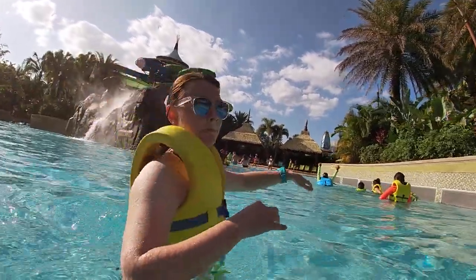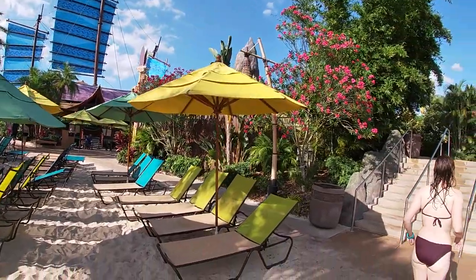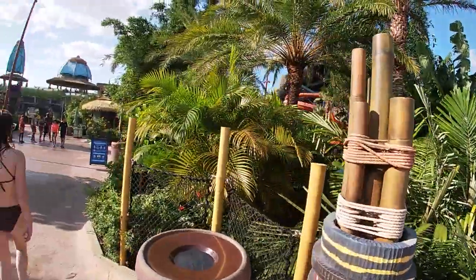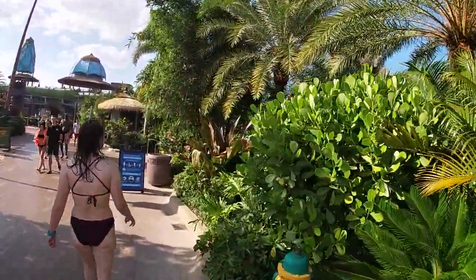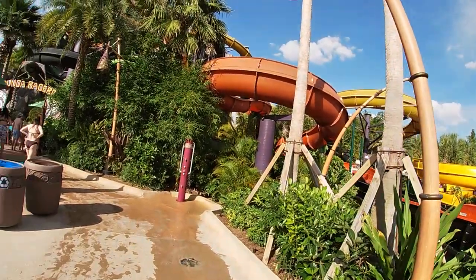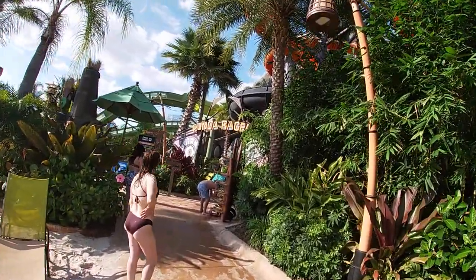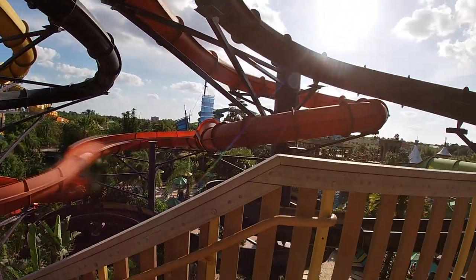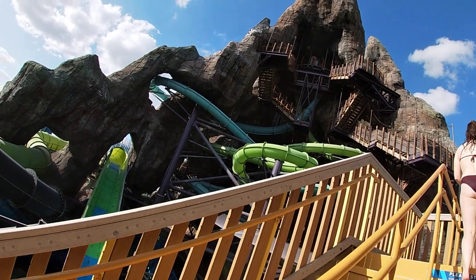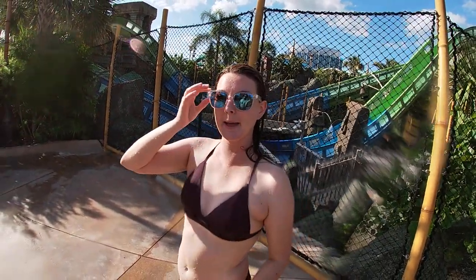Actually, we're going to do the Punga Racers because I don't think Brennan has done it since it became a body slide rather than a mat slide, and I really miss those mat slides — those were a lot of fun. The Punga Racers are nestled over behind Krakatau, next to the Fearless River. They used to be mat slides but now they're body slides. We're heading up the stairs to the top — there's Krakatau right there. I have to put my GoPro away since you can't film on the rides at Volcano Bay. It looks like Brennan was victorious — she beat me!